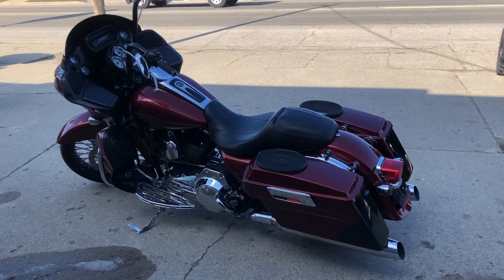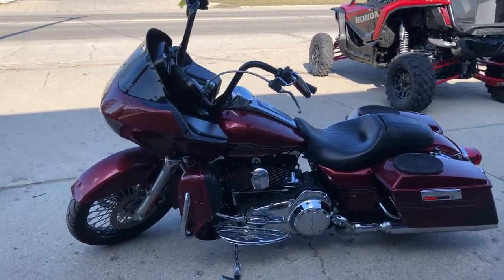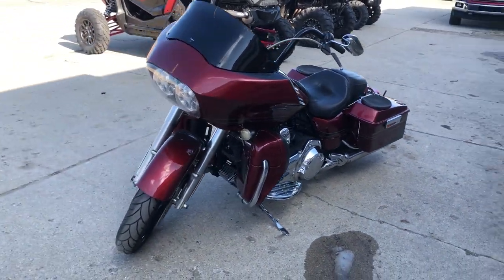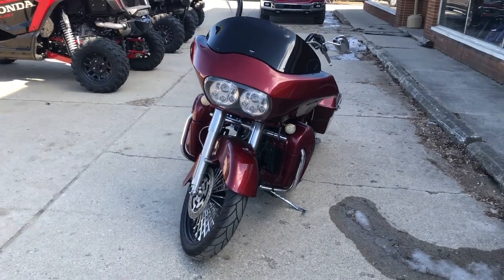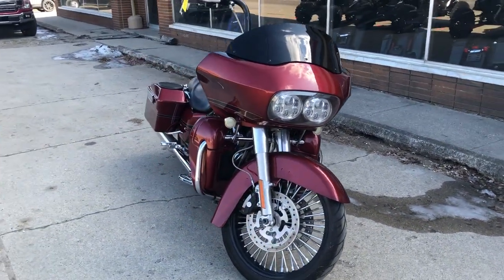There's $2,500 in extras and only 34,811 miles. This Harley Road Glide will turn heads everywhere you go. It runs strong, everything works, it needs nothing. It's just been serviced at the dealership, inspected, all fluids have been changed, and it's ready to ride.